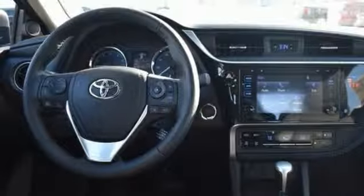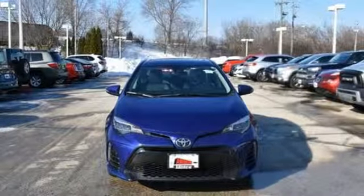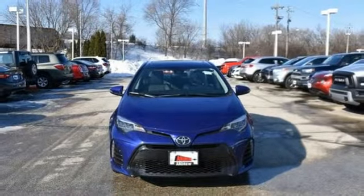Sliding and tilting sunroof, gas pressurized shocks, and power heated mirrors. Take it for a test drive today.